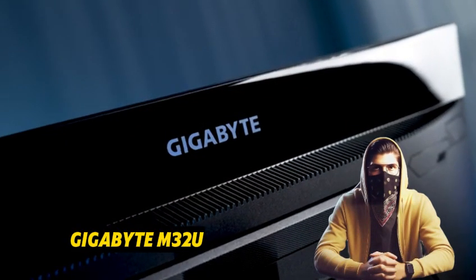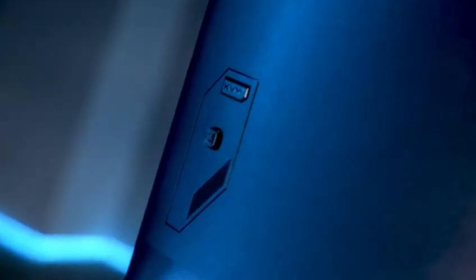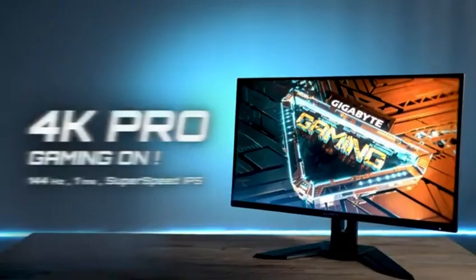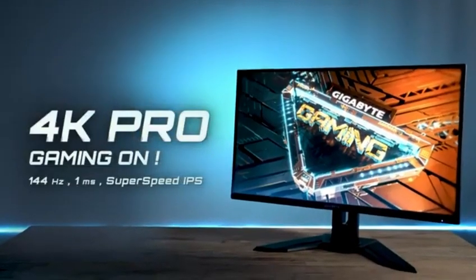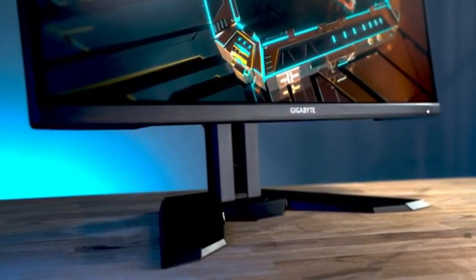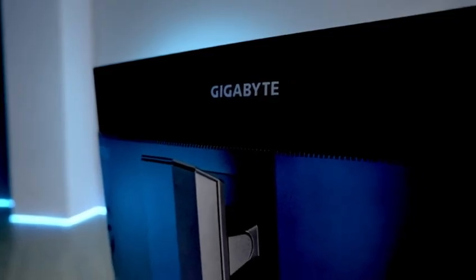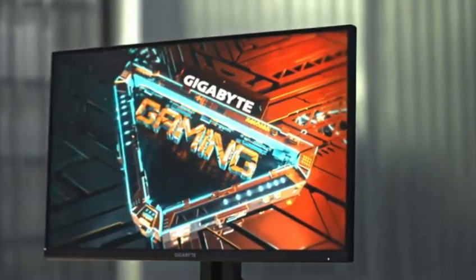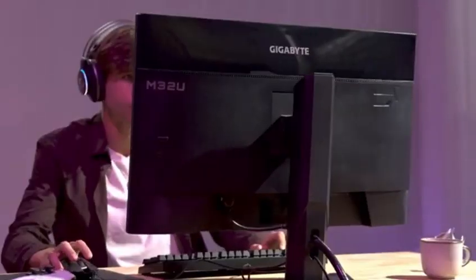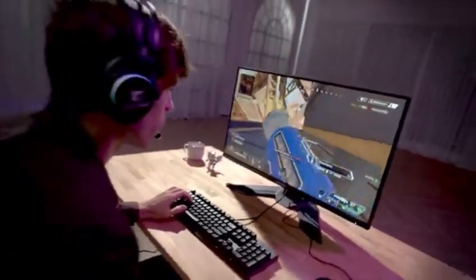Number 5: Gigabyte M32U. It boasts a few productivity-enhancing features, such as a built-in KVM — keyboard, video, and mouse switch — which allows you to operate two sources with a single keyboard and mouse. The large high-resolution screen is excellent for multitasking and provides excellent text clarity. Unfortunately, it has a low contrast ratio, and while there is a local dimming feature, it is terrible, so it's not a good choice for a dark room. The sRGB mode, which is the most accurate out of the box, locks down almost all settings.